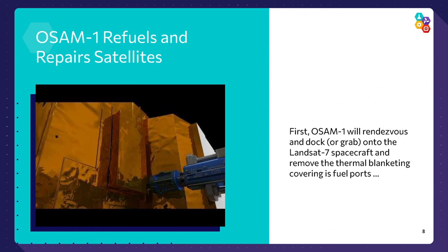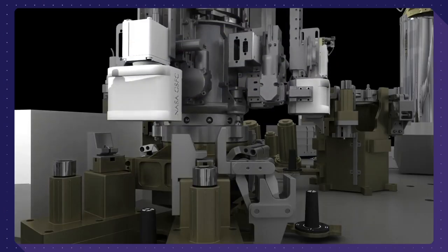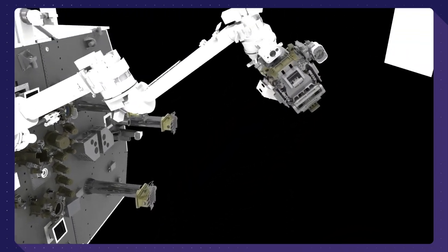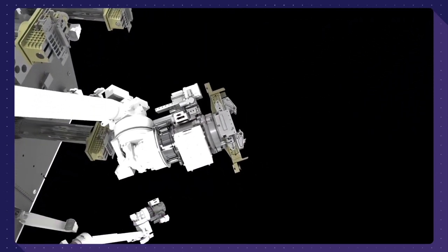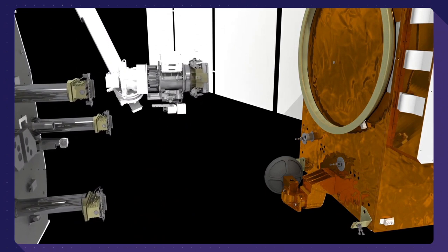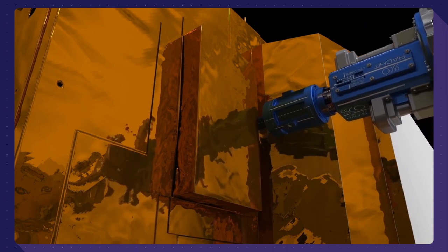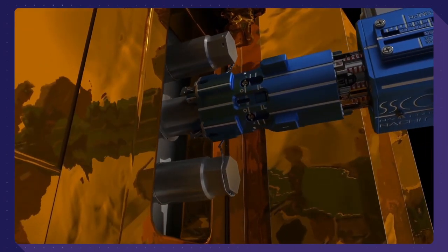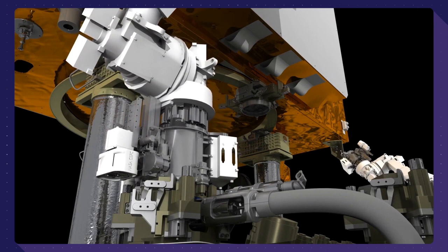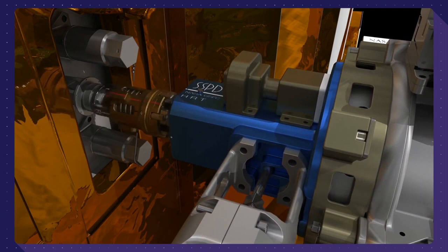OSAM-1 stands for On-Orbit Servicing, Assembly, and Manufacturing Mission Number One. The first thing we're going to do is rendezvous and dock with the Landsat 7 satellite — a satellite that's been working but is starting to degrade. We'll grab onto it with a seven-degree-of-freedom robot arm, reel it in, use our tools to cut it open through the thermal blanket, and then actually refuel it. Then we place it back into its original orbit so it can keep functioning almost as if it had never died — we're bringing satellites back to life.